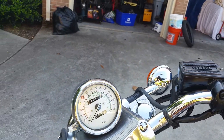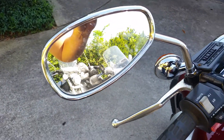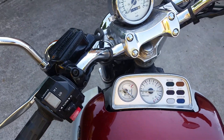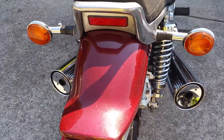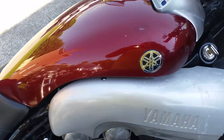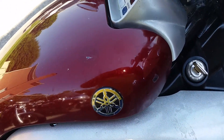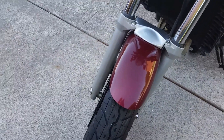It's wearing original paint, which is in pretty good shape for being 30 years old. It has a couple of little chips in the fork cover as pictured, and a couple of little scratches in the front fender, but not bad for 30 years old.